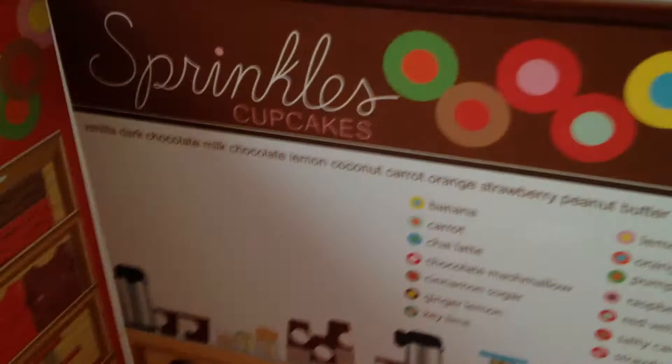It's like a mirror — that's cool. And that's all the flavors: banana, carrot, chai latte, chocolate marshmallow, cinnamon sugar, ginger, lemon, key lime, orange, pumpkin, raspberry, red velvet, salty caramel, and strawberry. Those are just some of the many flavors you can get, but only in the set.